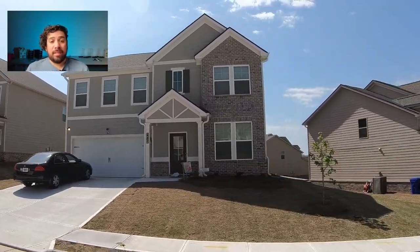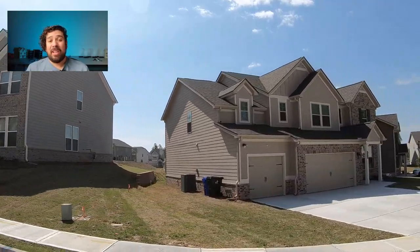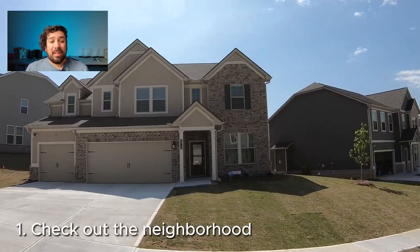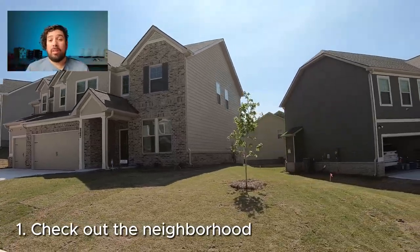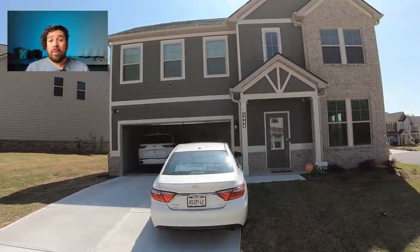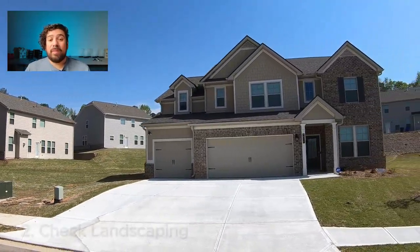Be sure to stay until the end, because that's when we're going to go over my proven method on how to know when you've found the home. So the number one thing to do is check out the neighborhood. You're moving into somewhere more than just a home — you're moving into a community, and you want to make sure that community matches what you need. The only way to do that is to drive through the neighborhood.